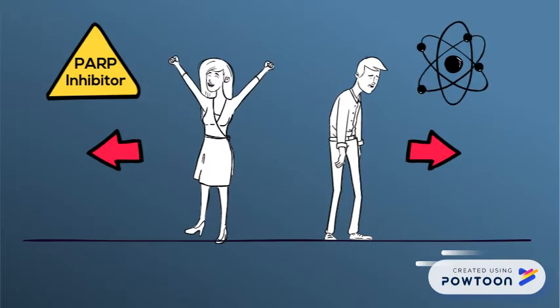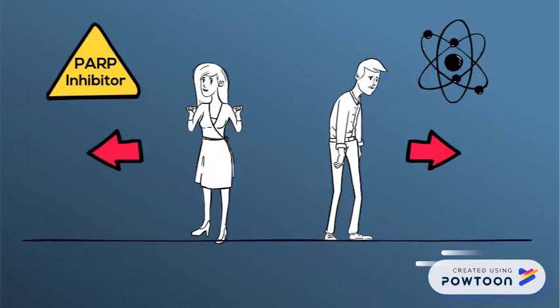Clinical trials are underway to explore other PARP-like genes and inhibitors for additional cancer treatments.